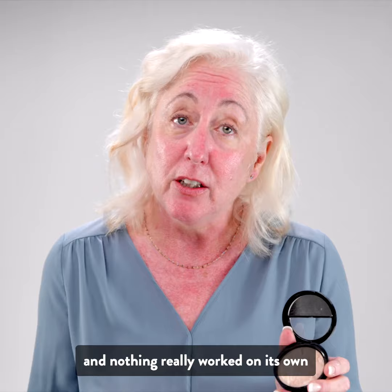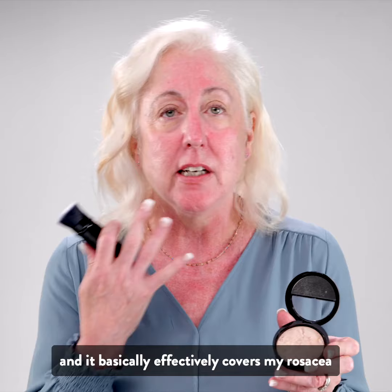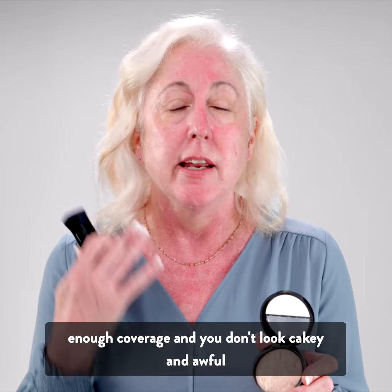It basically effectively covers my rosacea, even though my skin tone — you get this amazing dewy finish, enough coverage, and you don't look cakey and awful.